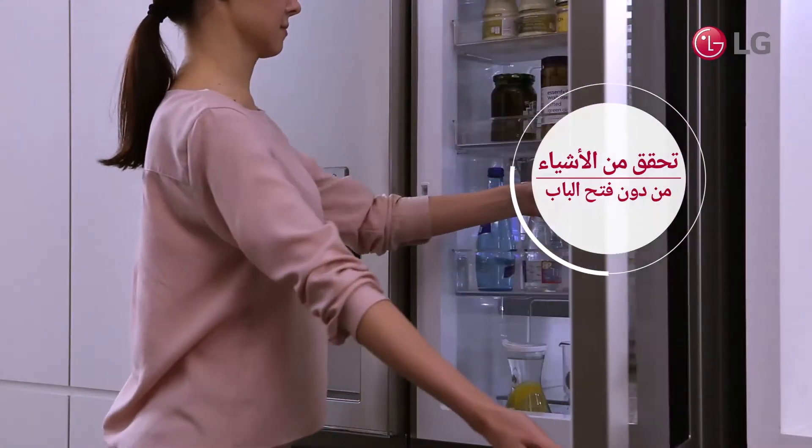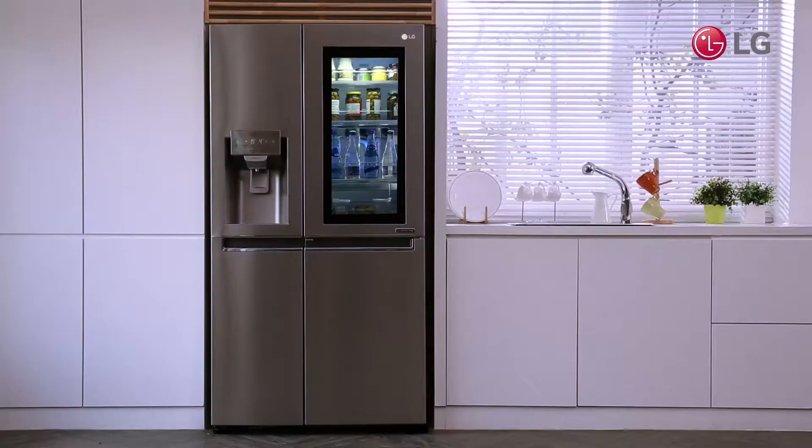Bon voyage to opening before finding, and say hello to finding before opening.